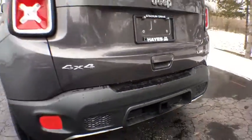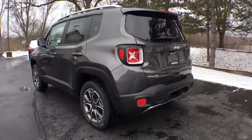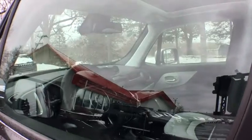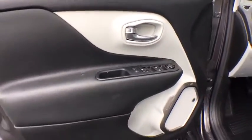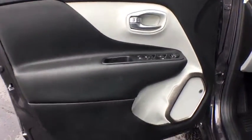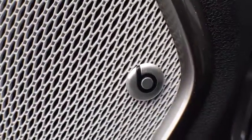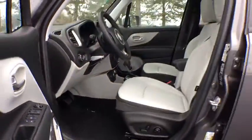Here are some of this vehicle's great options: stability control, anti-lock braking system, remote engine start, traction control, steering wheel audio controls, backup camera, keyless entry, leather wrapped steering wheel, Bluetooth, power steering, adjustable steering wheel, four-wheel drive, cruise control.